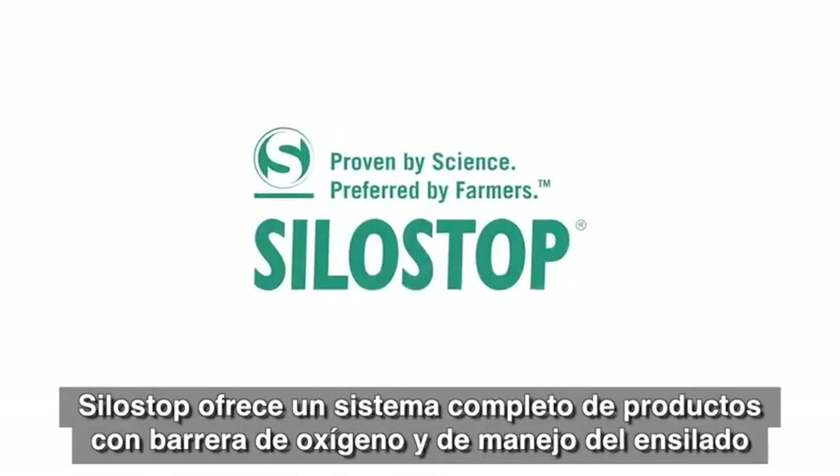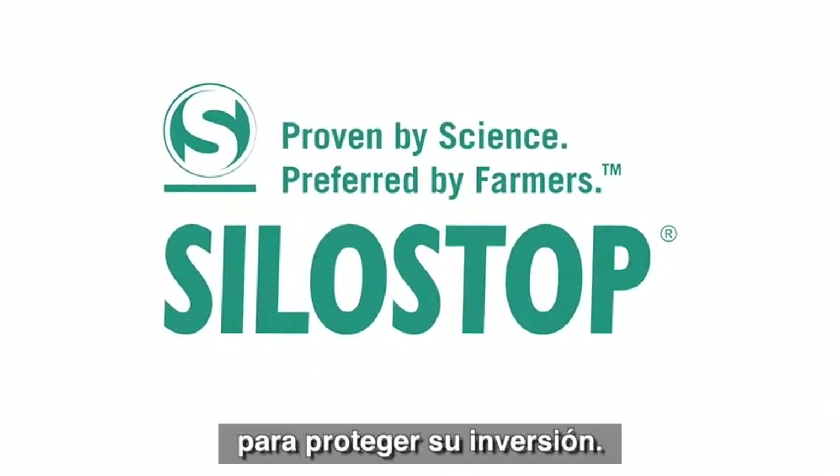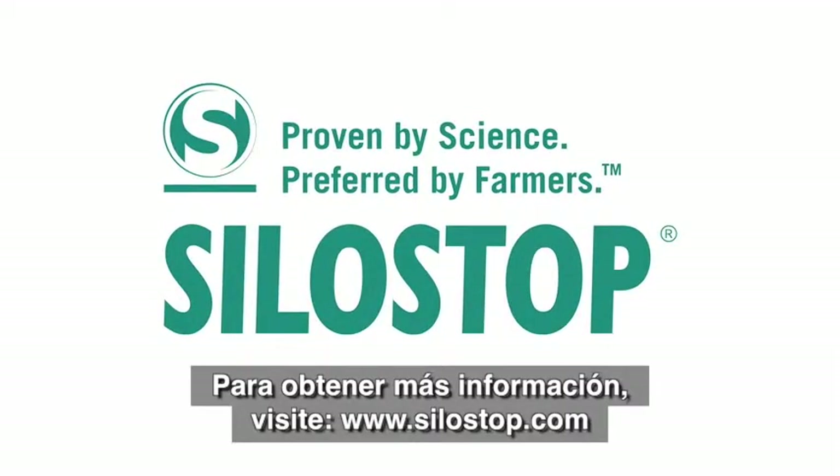Silo Stop offers a complete system of total oxygen barrier and forage management products to protect your feed investment. For more information visit www.silostop.com or call 866-912-0358.